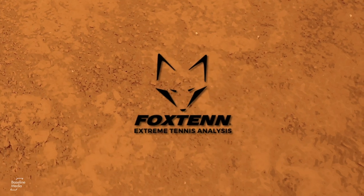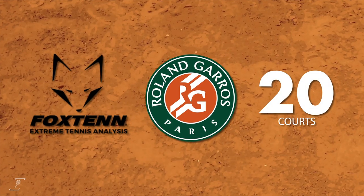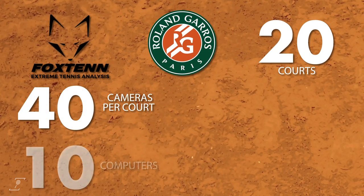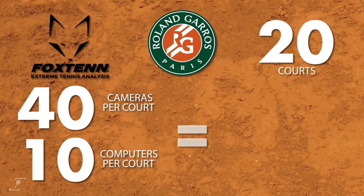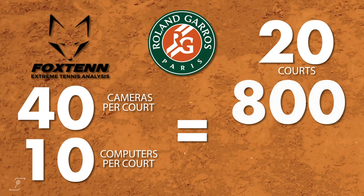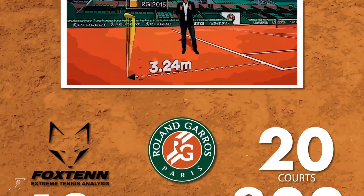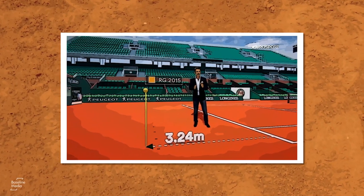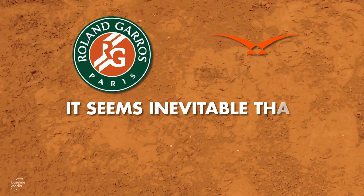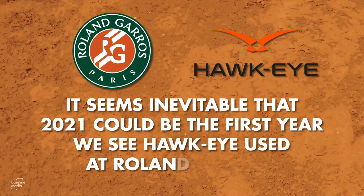Rolling Fox 10's system out across all courts at Roland Garros, for example, would be a huge undertaking, especially considering the 40 cameras reportedly need to be operated by a further 10 computers. Multiply that by 20 or so courts, and you're looking at the installation of 800 cameras operated by 200 computers. Coupled with the fact Hawkeye's infrastructure has long been in place at Roland Garros and used as a broadcasting tool, it seems inevitable that 2021 could be the first year we see Hawkeye used at Roland Garros.